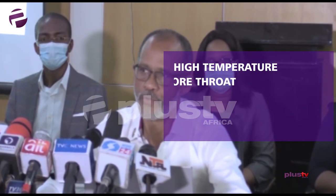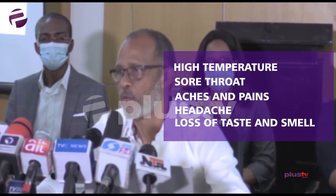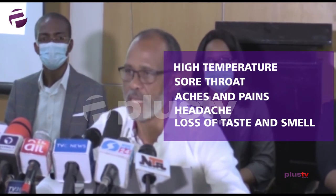The typical features of COVID-19 positivity are high temperature, sore throat, aches and pains, headache, and quite typically loss of taste and smell.